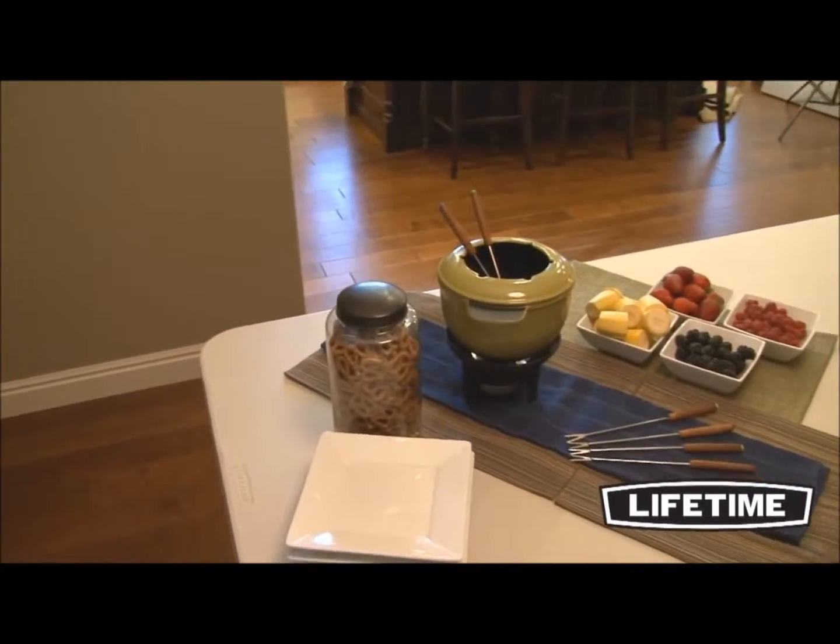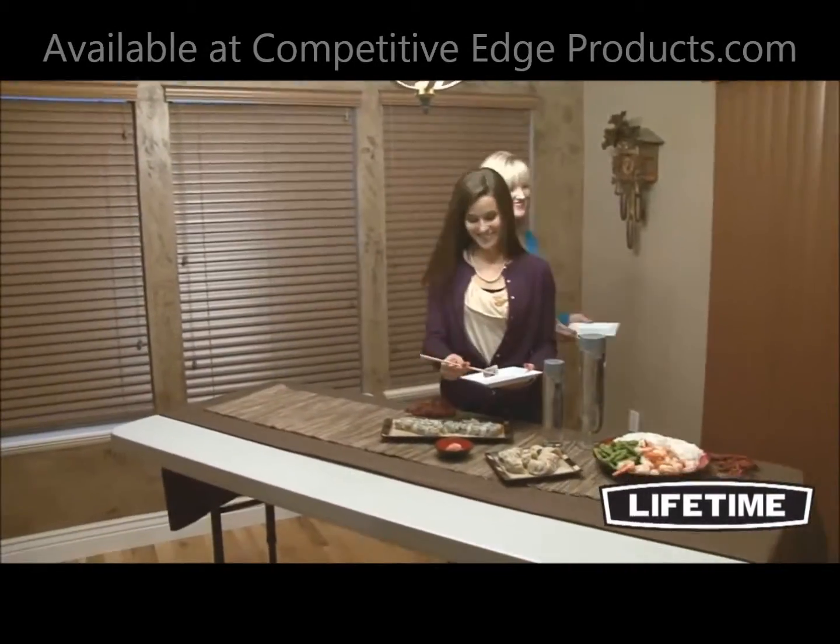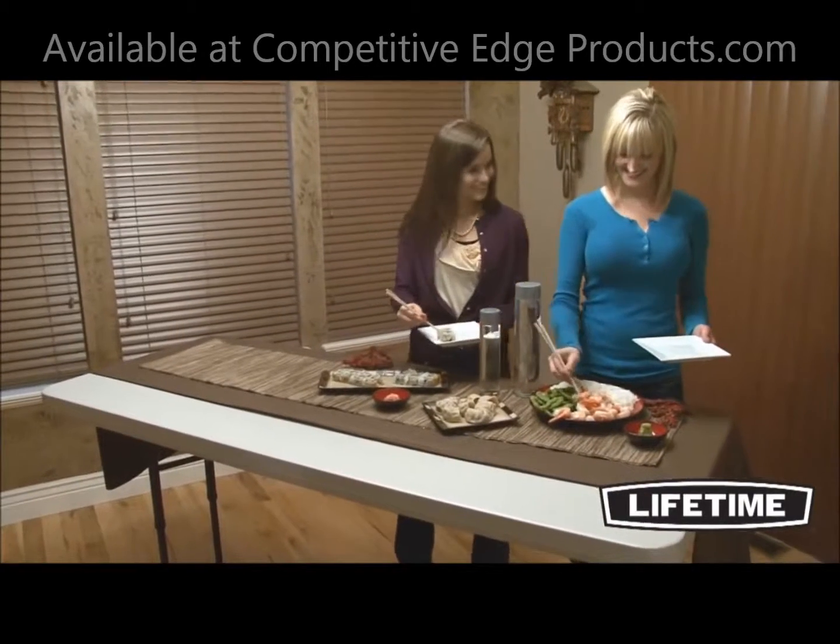So whether it's an outdoor work table or you just need a little extra space around the house, you'll love the convenience and quality of this 6-foot adjustable height table from Lifetime Products.